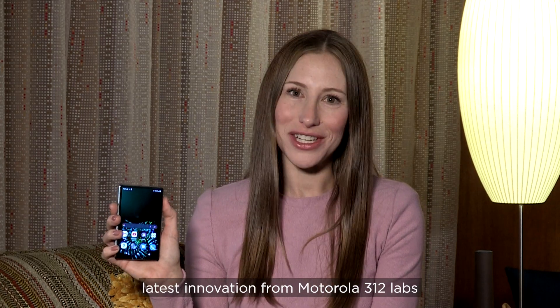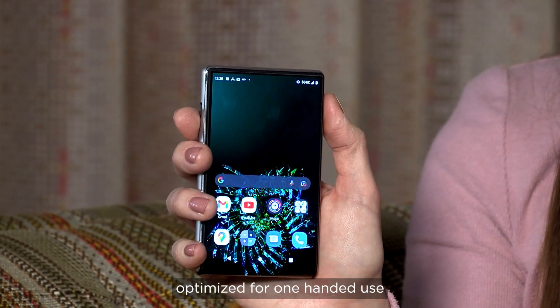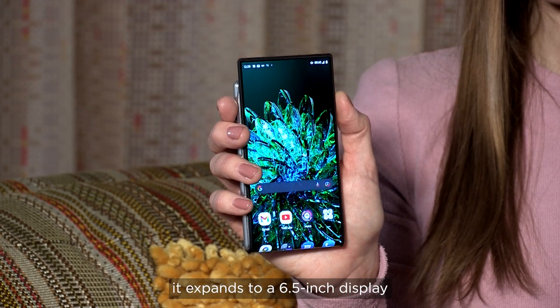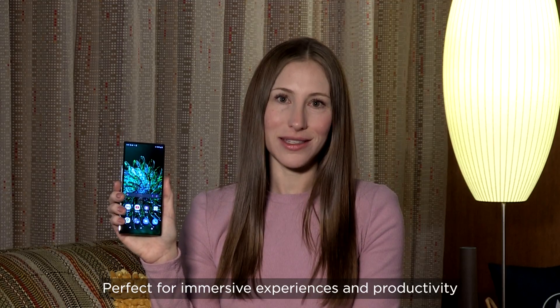I'm excited to show you the latest innovation from Motorola 312 Labs. The device starts as a compact 5-inch display, optimized for one-handed use. But with a simple press of a button, it expands to a 6.5-inch display, perfect for immersive experiences and productivity.